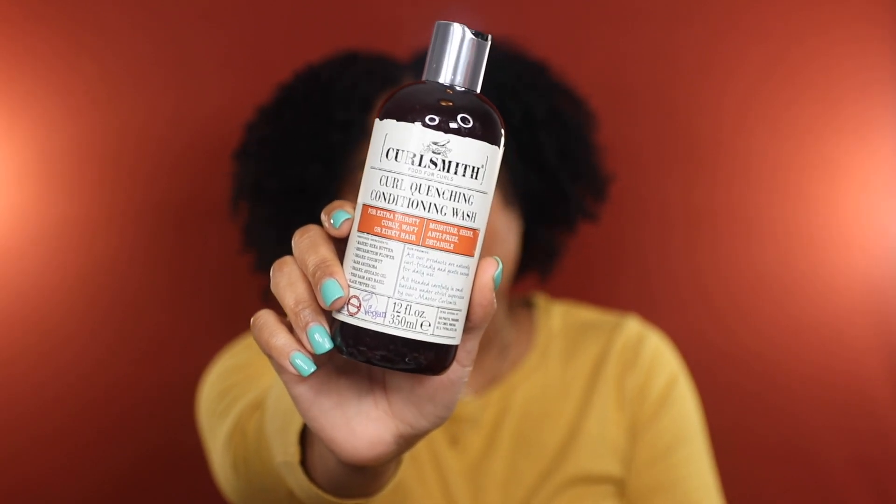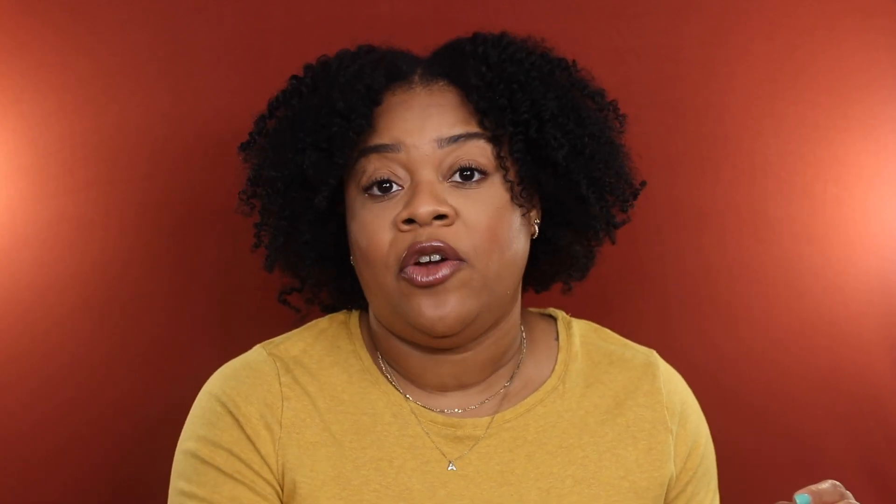I also used up the Curlsmith Curl Quenching Conditioning Wash from their moisture recipe line — this used to be a staple. It cleans my scalp well, is softening and moisturizing, and I can even finger detangle. But we're not going to act like Curlsmith's marketing isn't problematic, so I will not be repurchasing. I also used up the HH Cosmetics African Black Soap Clarifying Moisturizing Shampoo — yes, it's both clarifying and moisturizing, and it also has peppermint oil to stimulate growth and invigorate the scalp. A staple. I already have a backup and more coming in the mail.